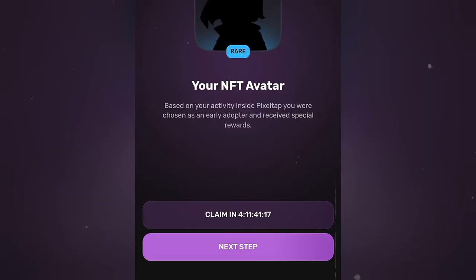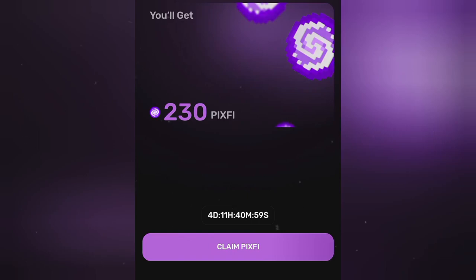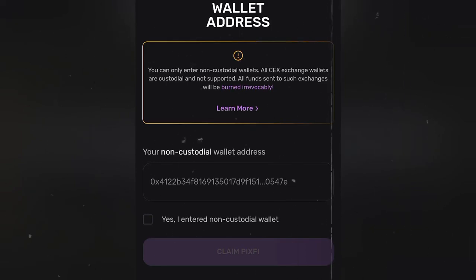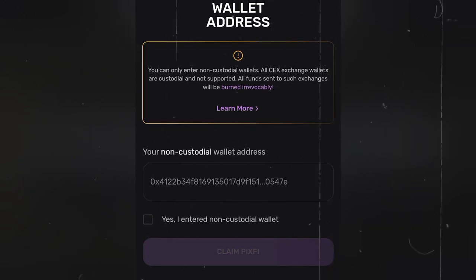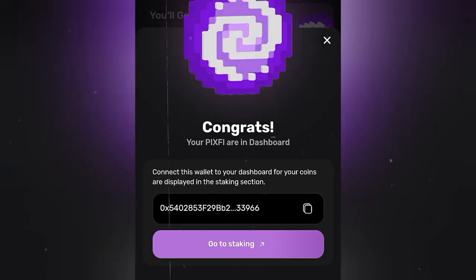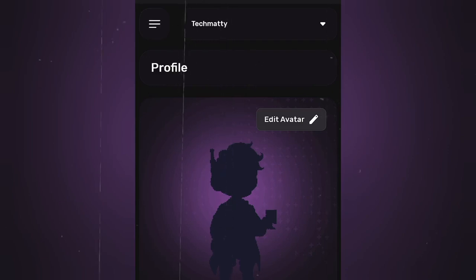Click on 'Claim,' click on 'Next,' click on 'Claim PIXFY,' then paste the same wallet address we copied, check the box, and click on 'Claim PIXFY.' It says 'Congrats, your PIXFY are in Dashboard!' Let's go to the dashboard and check.